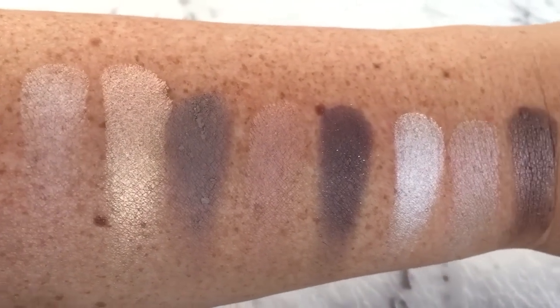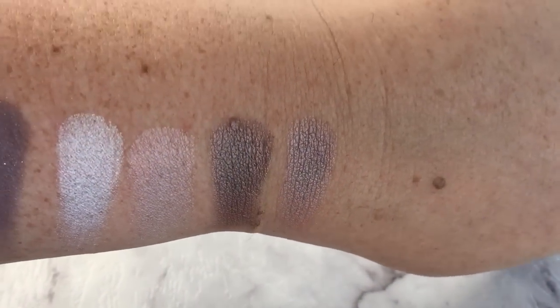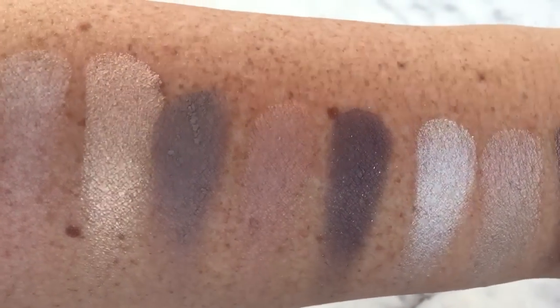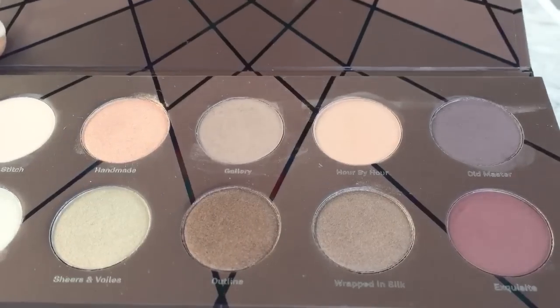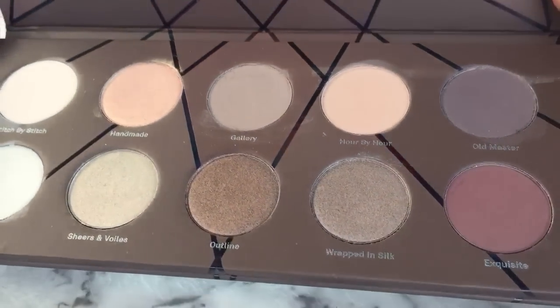I have to mention that my skin is a little dry at the moment on my arms, so these would probably have applied even nicer if I had put a bit of moisturizer on beforehand, or some primer. But that's just without primer, so that is your look at the On Taupe palette. As I said, it's from Sephora in store, but there are other online retailers.